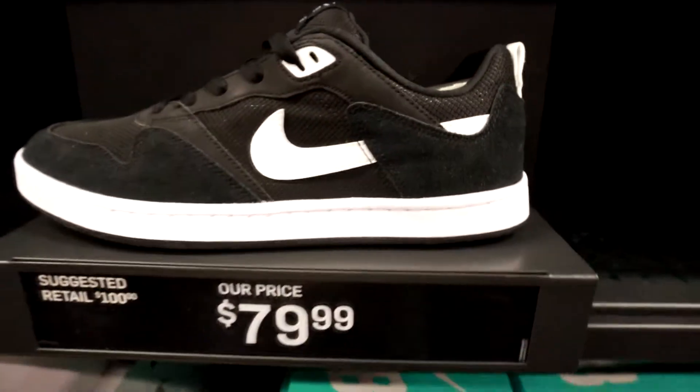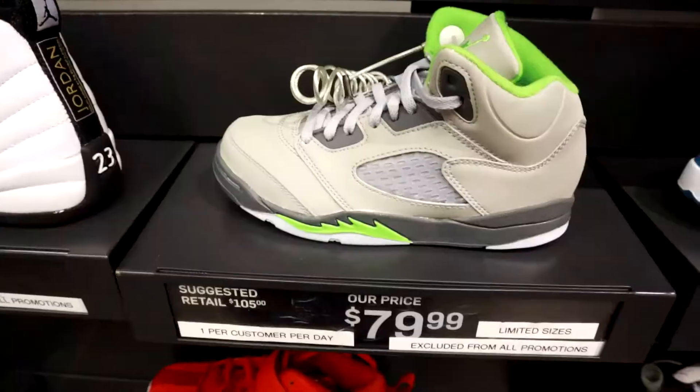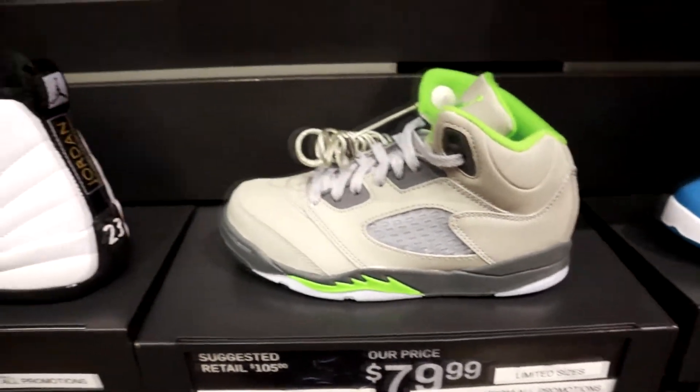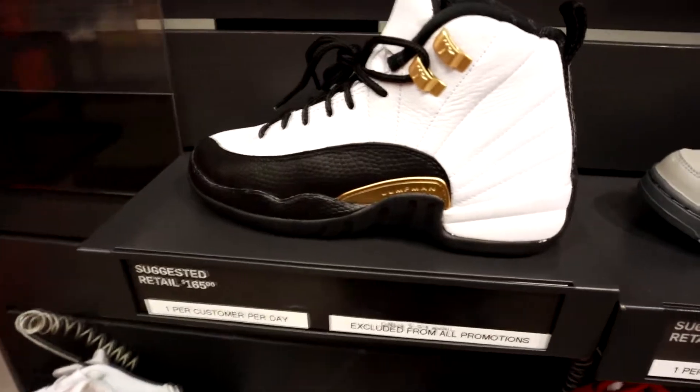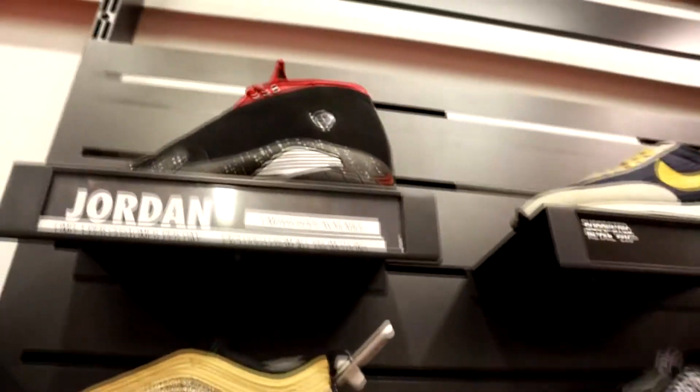We're moving to Nike and they have a bunch of new stuff here, but just nothing profitable. As you can see, this wall of new stuff — they got some 5s, some 12s, some 14s. We are back, and it was a little bit dry, but we did find some new things to pick up. Only two new sneakers, but we did get quite a few of them. Starting with these Jordan 12s — we got two pairs, size 7 and 6.5, and they are grade school.